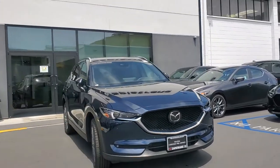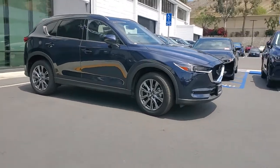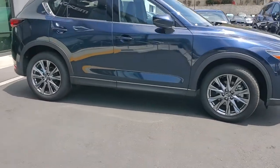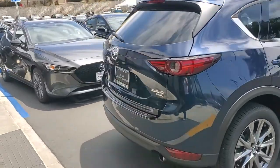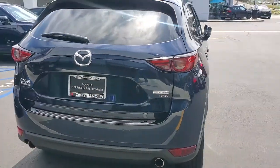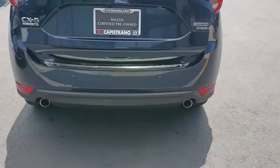We just had it rinsed and pulled it up front. Certified pre-owned, 19-inch alloy wheel, front and rear parking sensor, power lift gate, 360-degree camera. It has the bumper guard cover over there.